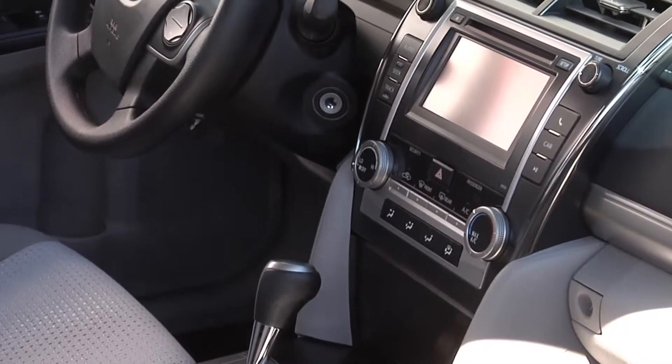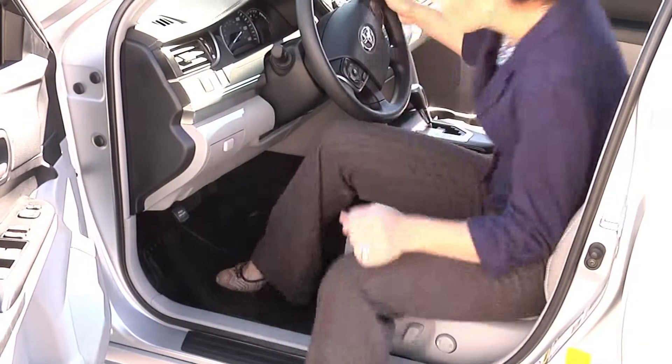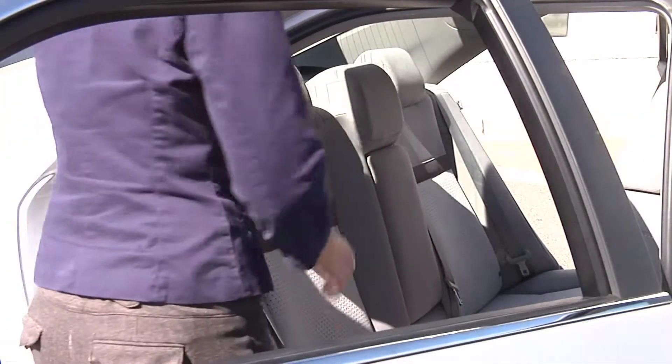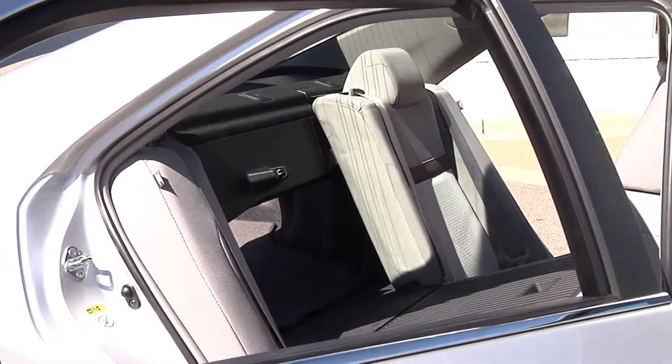As you can see, the Toyota Camry is built for comfort with a newly designed interior, featuring plenty of legroom for front and back passengers. The ever-popular 60-40 split folding rear seat comes standard to give you more storage capacity for things that don't quite fit in the trunk.